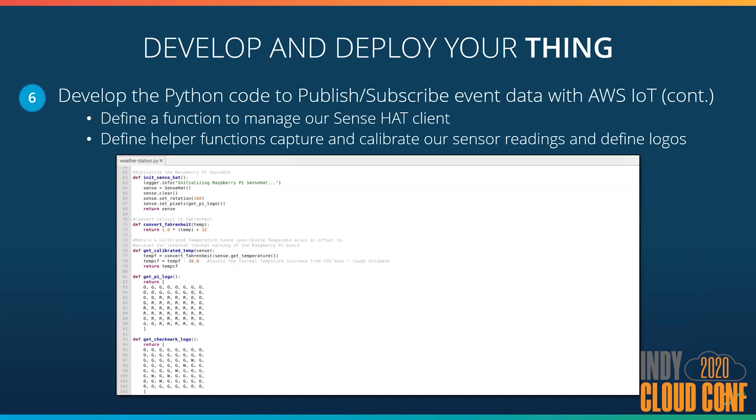I also defined some functions to manage our SenseHat client. These are helper functions to capture and calibrate our sensor readings. The temperature is returned in Celsius, so I have a convert-to-Fahrenheit function. In addition, the SenseHat is installed directly above the CPU of my Pi, so there is some thermal heat that alters the temperature readout. I took a calibrated temperature and subtracted an average value to get what my office temperature would be. Something cool is the SenseHat has an 8x8 RGB pixel screen — I defined two different logos, a raspberry and a checkbox, to help notify the status of when data is actually being sent to AWS.